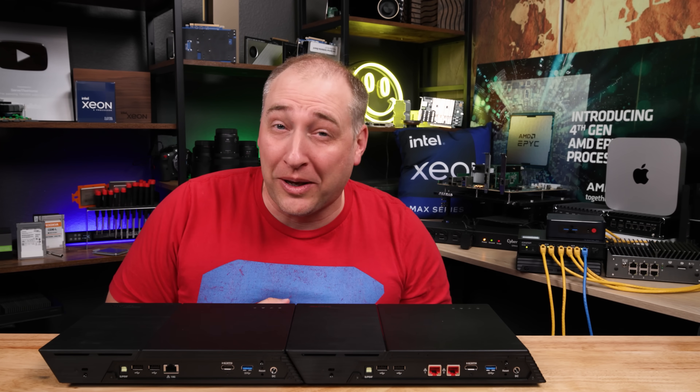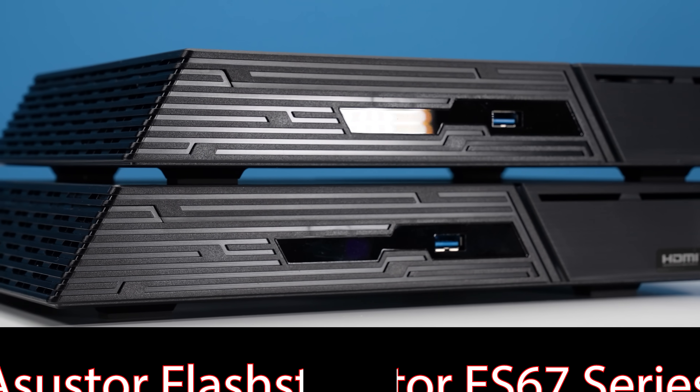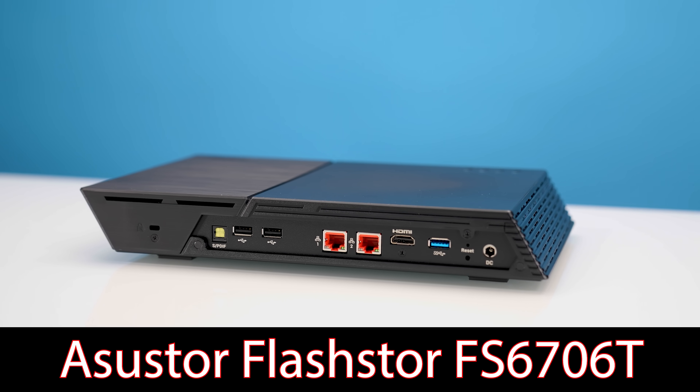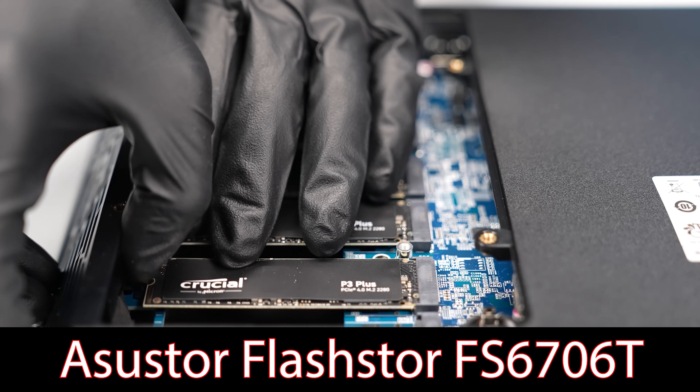Hey guys, this is Patrick from STH and these are the ASUS Store FlashStore FS67 series. This over here is the FlashStore FS6706T, which means it has six NVMe M.2 SSDs in it.